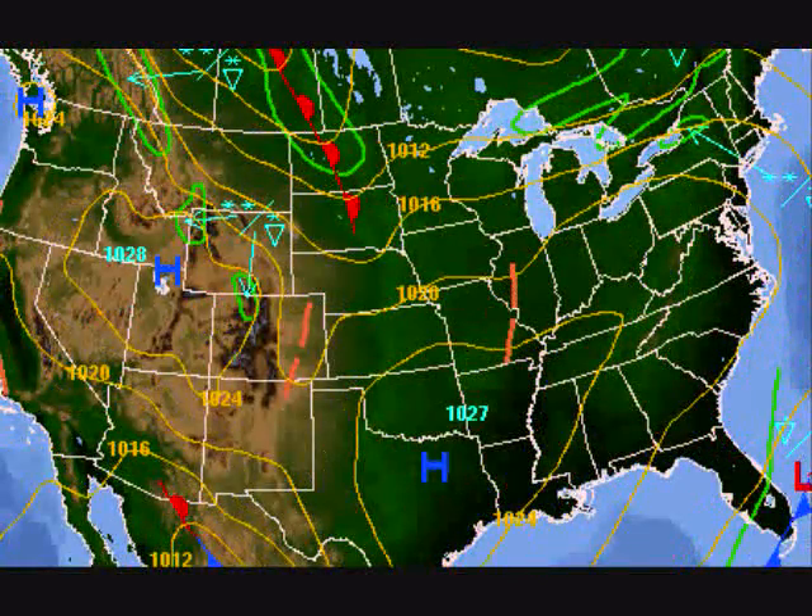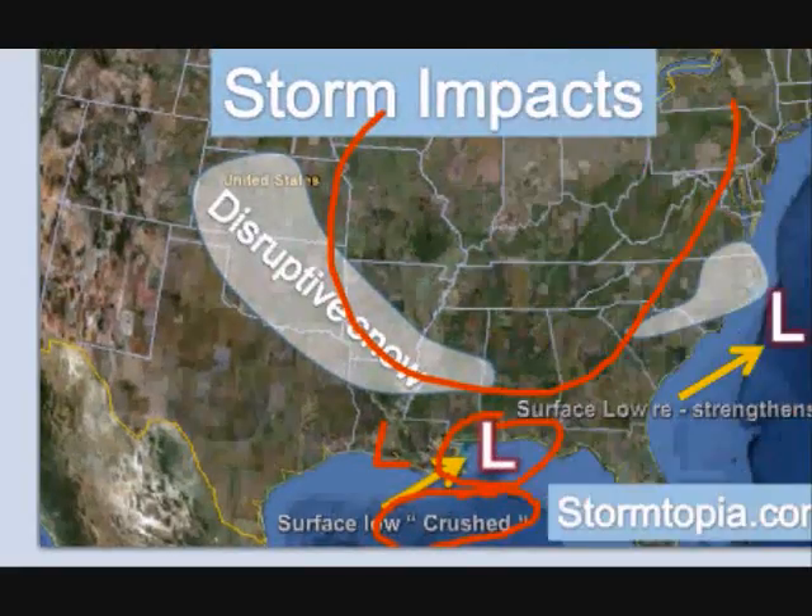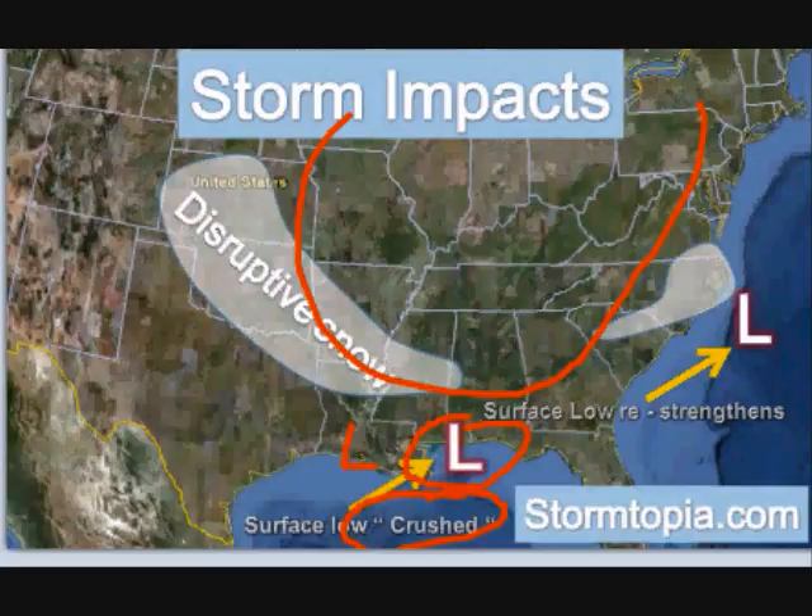What happens is that ends up crossing over central Florida, then it redevelops off the coast and becomes a problem for the folks in eastern North Carolina because precipitation redevelops. And what we're talking about here is snow and rain events.